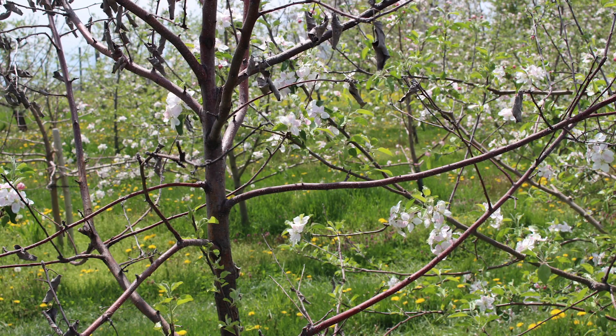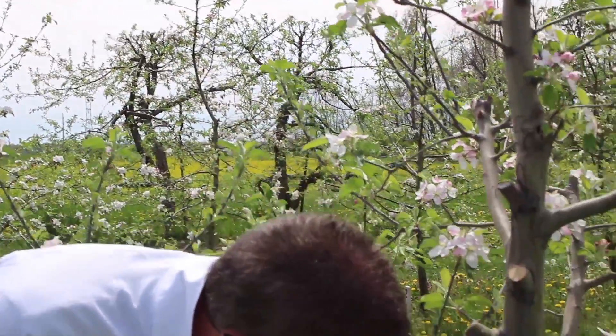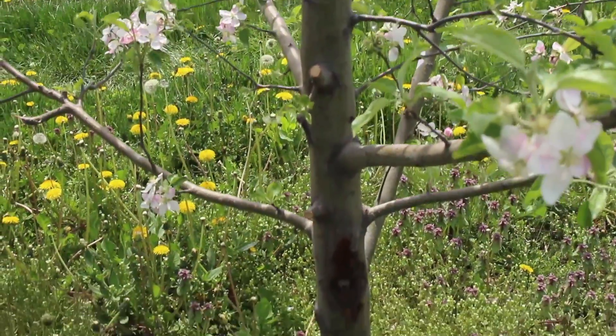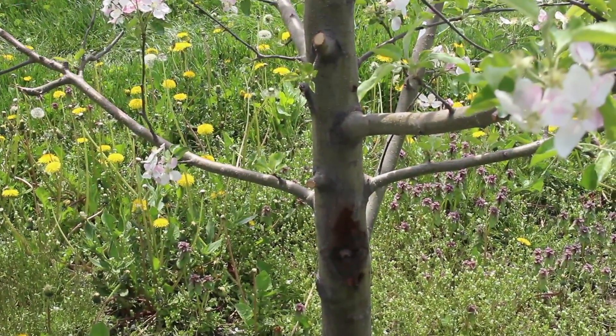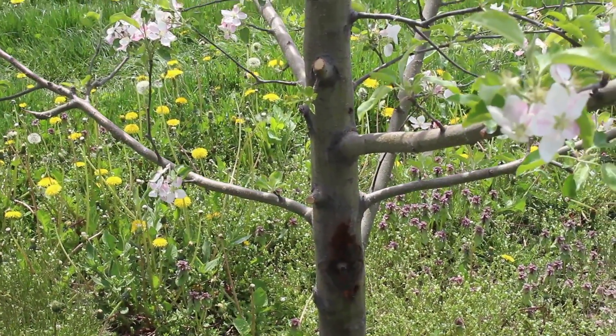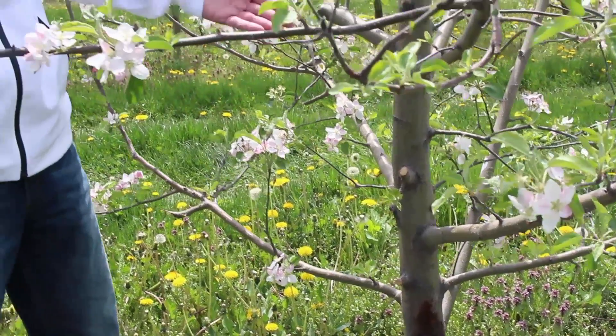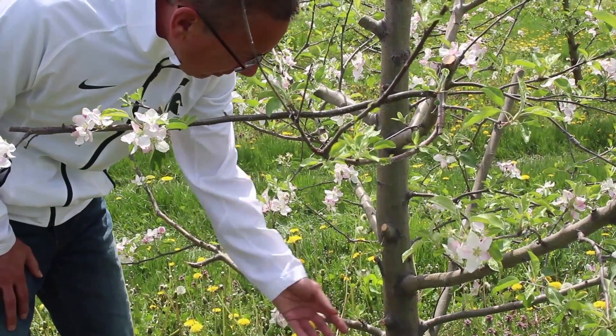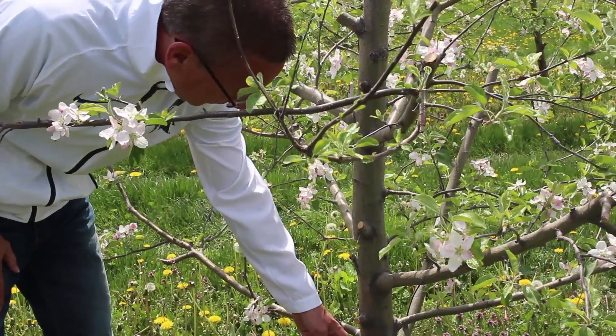That gets the pathogen into the flowers and it starts to grow, potentially causing more fire blight. What happened here was last year we had a shoot blight strike, and we did what we're supposed to do — we pruned about 18 inches to two feet ahead of the symptoms. But in Ginger Gold the pathogen moves so quickly that even though we pruned where we didn't see symptoms, the bacteria was already ahead of us.